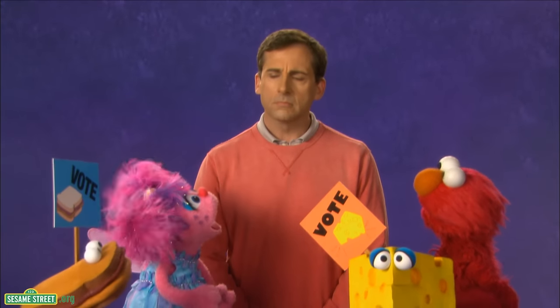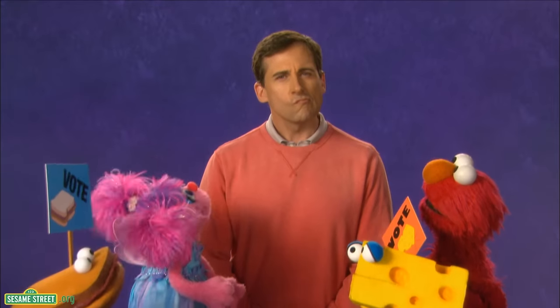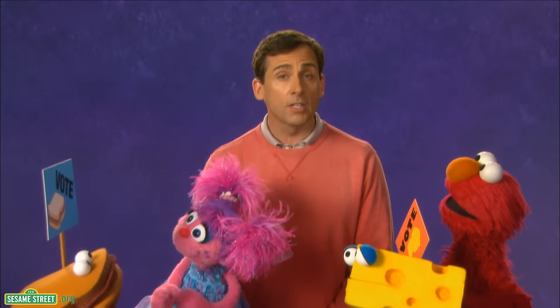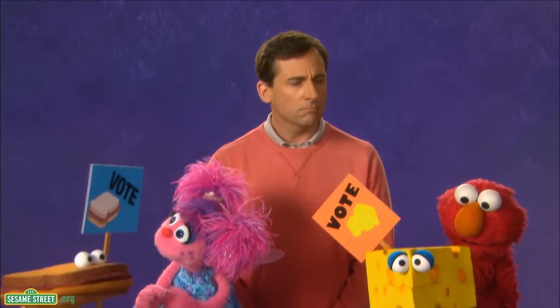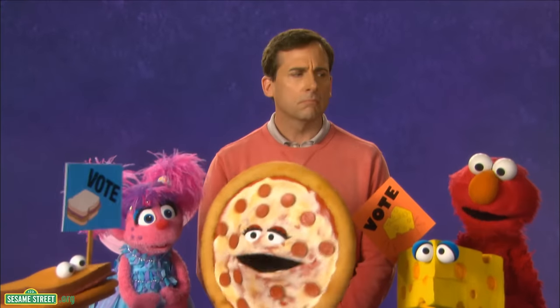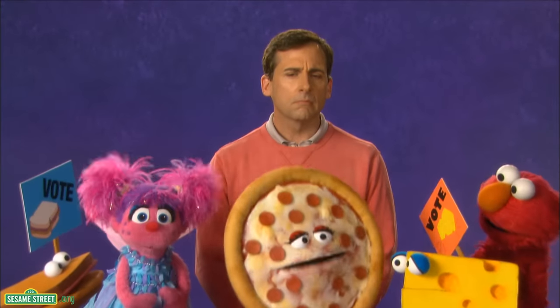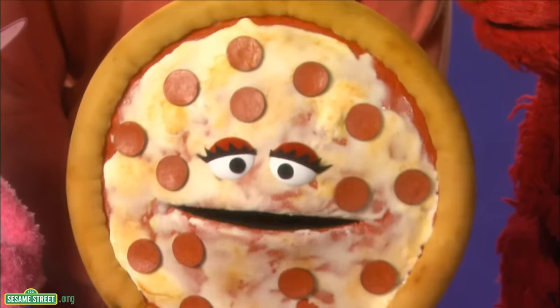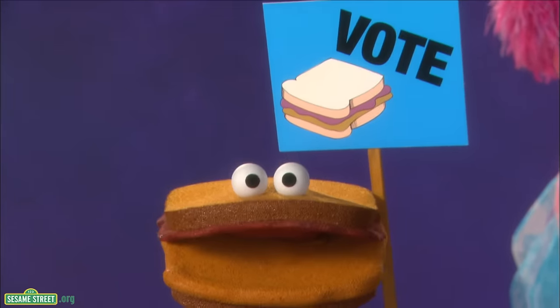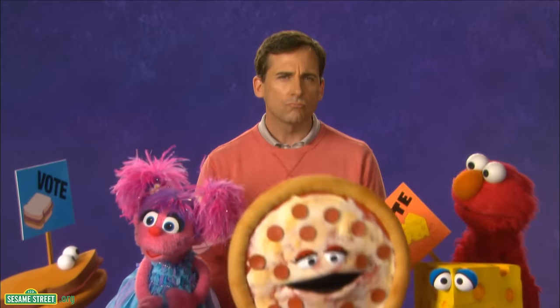Well, we need you to break the tie. What snack is your choice, Steve? Wow, that is very difficult because they are both so delicious. Vote cheese. Vote PBJ. Vote pizza. Pizza? Haven't you ever heard of a third pizza party candidate? Not really. Well, I'm a third choice. You can vote for cheese, peanut butter and jelly, or me. Pizza.